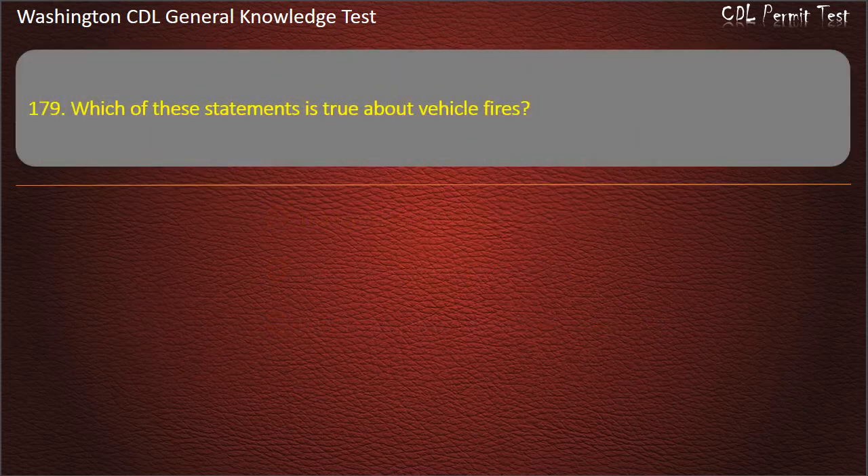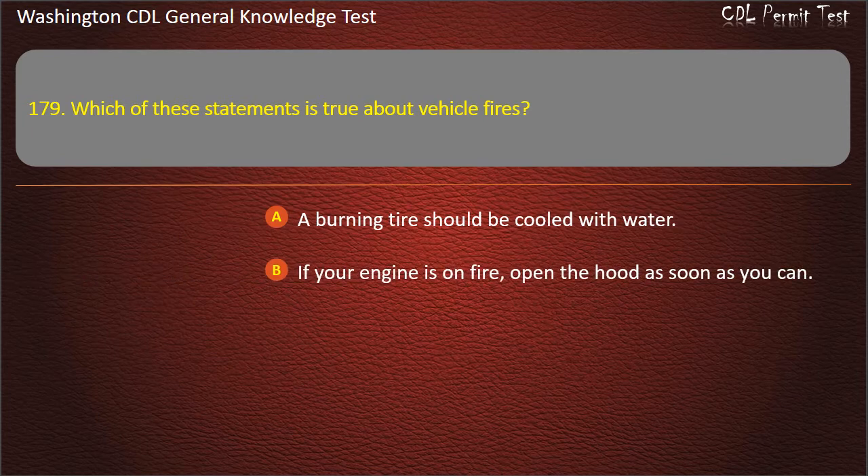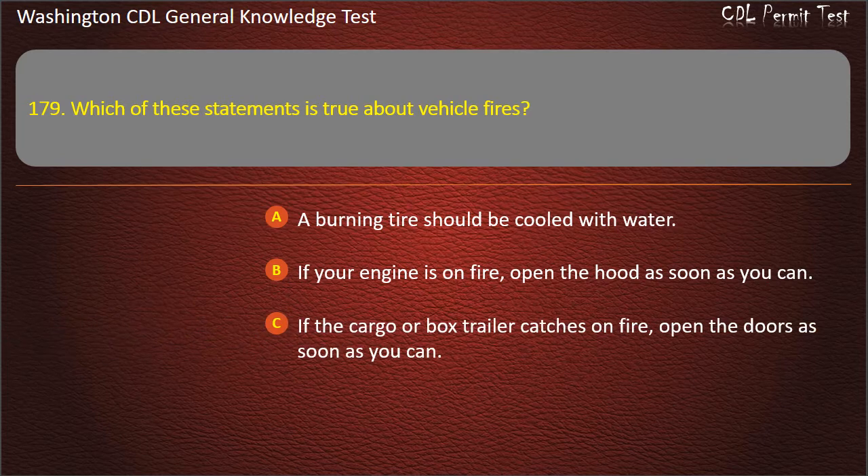Question 179. Which of these statements is true about vehicle fires? A burning tire should be cooled with water; If your engine is on fire, open the hood as soon as you can; If the cargo or box trailer catches on fire, open the doors as soon as you can. Answer: A burning tire should be cooled with water.